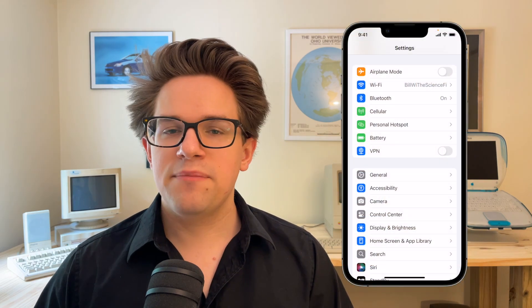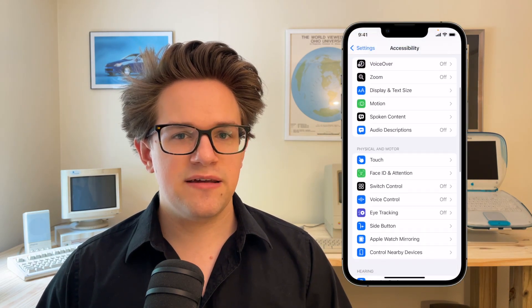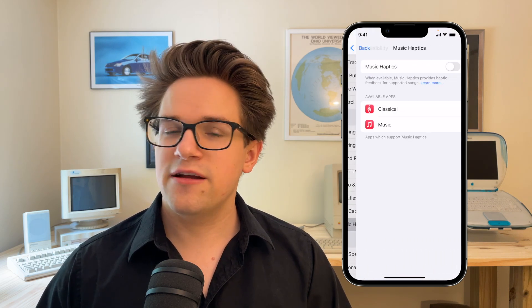Number two: Music Haptics. Add an extra dimension to your music. Taking advantage of the incredibly precise haptic engine built into your iPhone, Music Haptics are a specially recorded track of vibrations, buzzes, rhythms, and patterns timed to the music. Enable it in Settings, Accessibility, Music Haptics in the Hearing section.